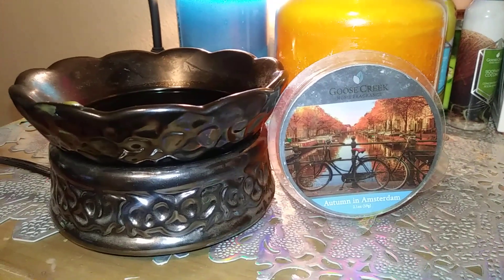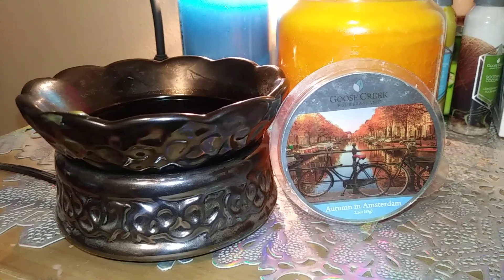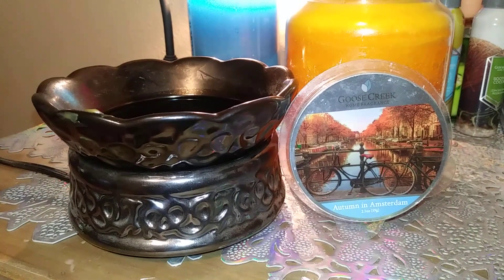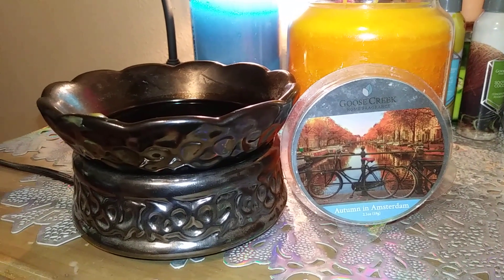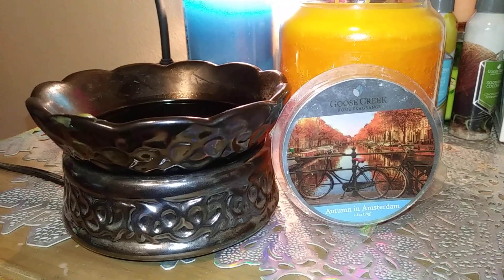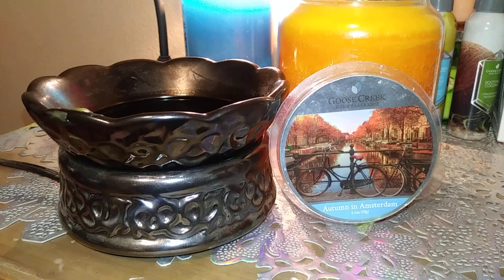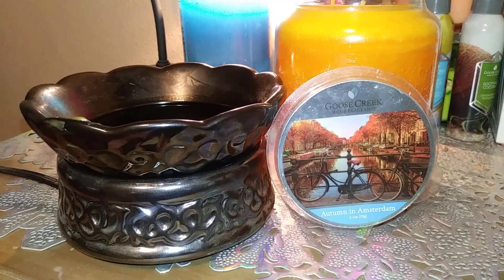This is not super strong for me. I wish it was a bit stronger. When you first start melting it and you get the scent oils really going, you can smell it, and it's about a seven — nice and pleasant. I don't know if it's super autumn-ish to me, but it's a nice scent. And it's a beautiful picture on the cover of the wax melts.